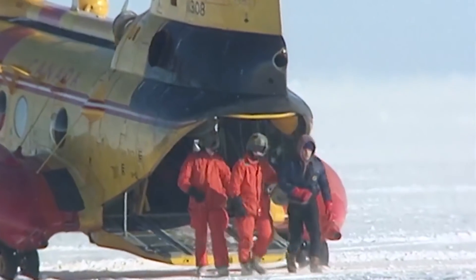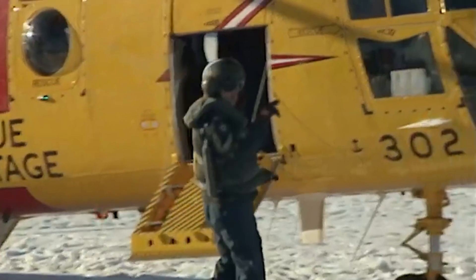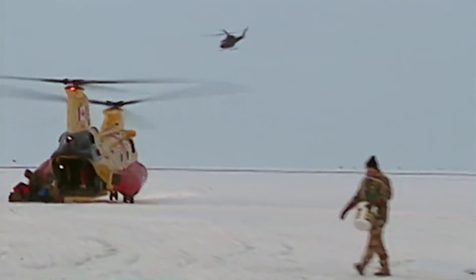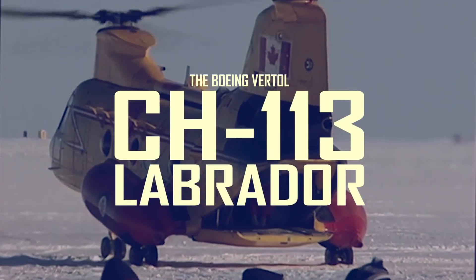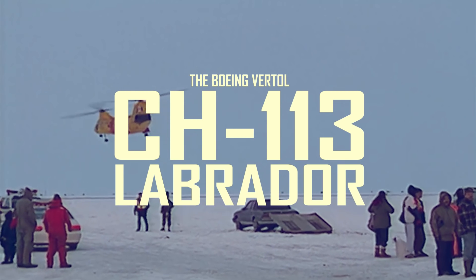Although its origins are in the United States, it was an icon of Canada's search and rescue fleet from the early 60s through to the early 2000s. From their coastal bases they were poised and ready to fly out in all kinds of weather to rescue those who needed help. They were the Boeing Vertol CH113 Labrador and Voyageur Helicopters.